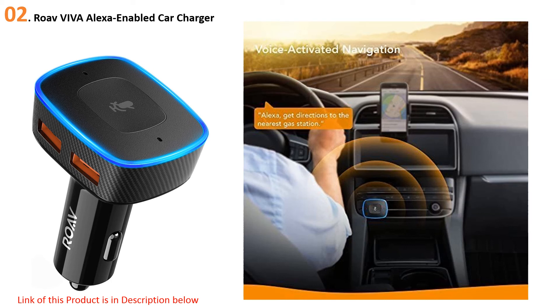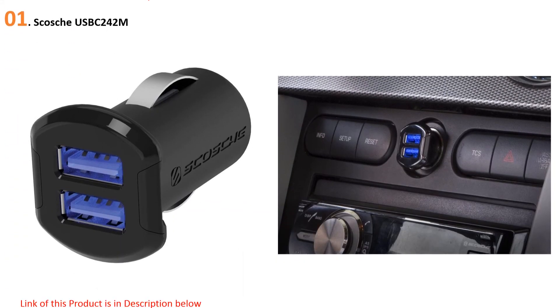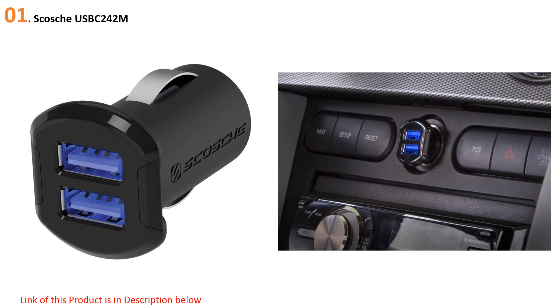When it comes to speed and power, the Viva is one of the best. Its USB ports are created with Anker's patented power technology, bringing your devices up to full battery with lightning speed, and the dual-port design means both you and your passenger can plug in simultaneously.